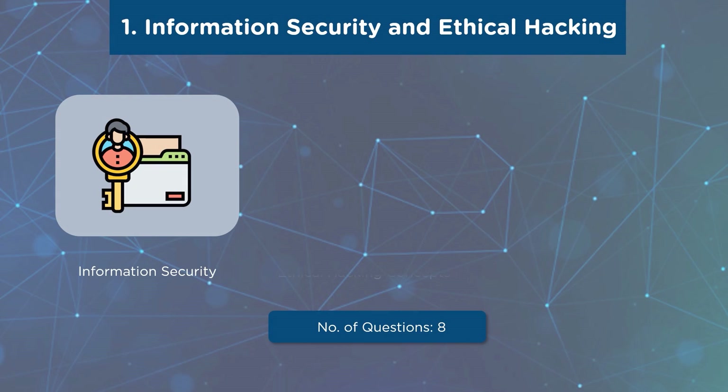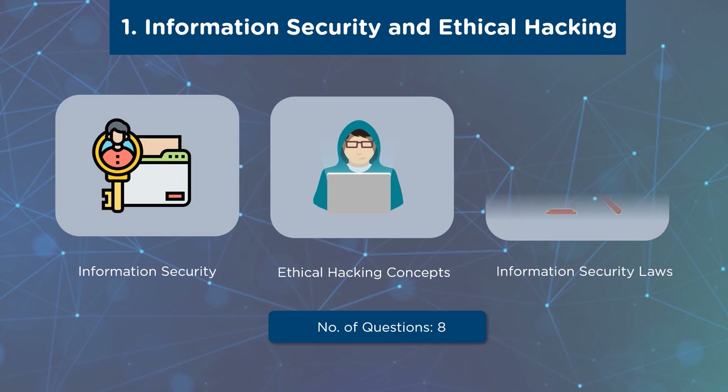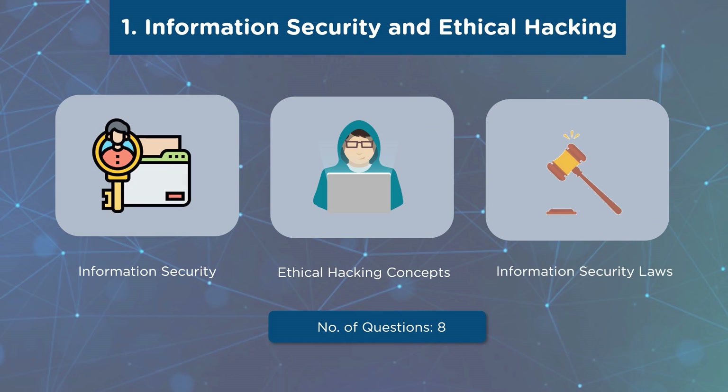Our first domain is Information Security and Ethical Hacking Overview. This domain consists of questions from information security, cyber kill chain concepts, ethical hacking concepts, various hacking concepts, and information security laws and standards. You can expect a total of eight questions from this domain. The weightage of this section is 6%.